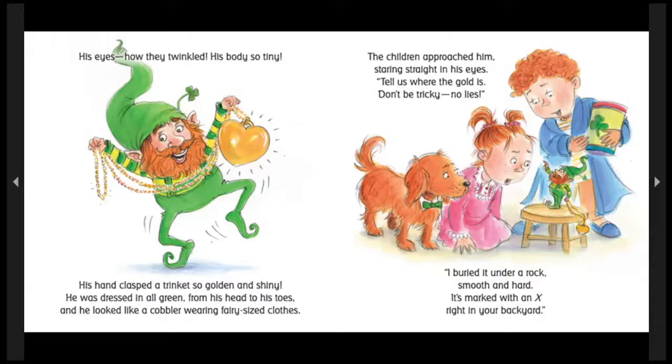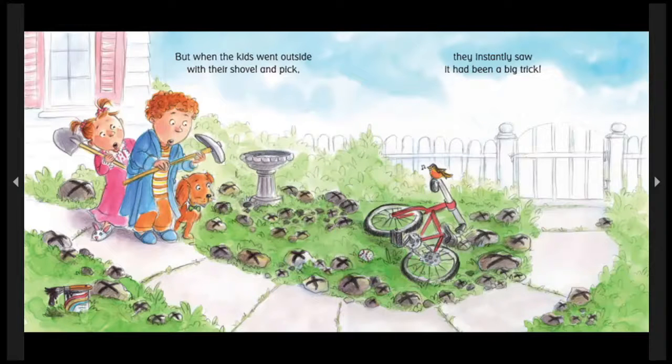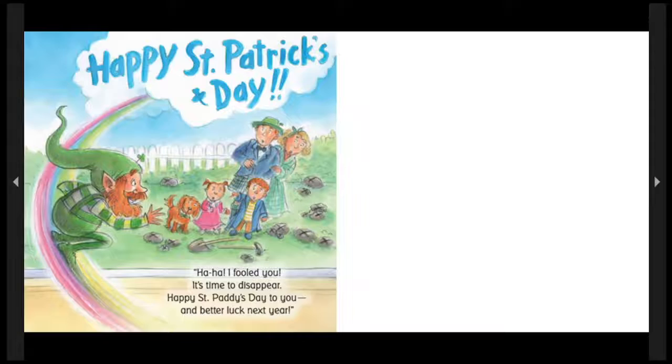He has to tell the truth! She stared him down in his eyes. But they're tricky! Should she trust him? But when the kids went outside with their shovel, they instantly saw it had been a big trick! Look at all those rocks with X's! He had told the truth, but he's a tricky, tricky wee elf! And moms and dads don't like holes in their yards! What are Tim and Maureen going to do?